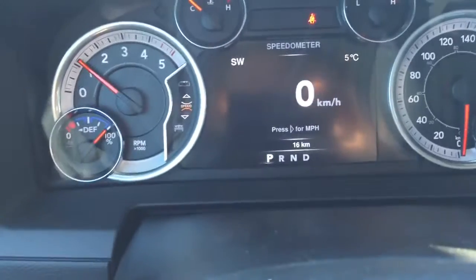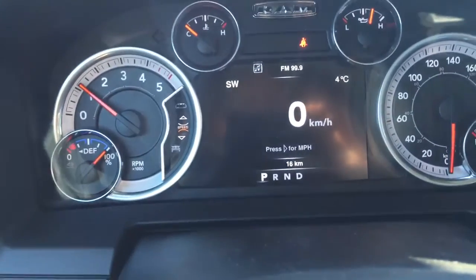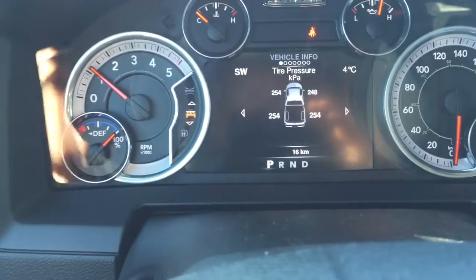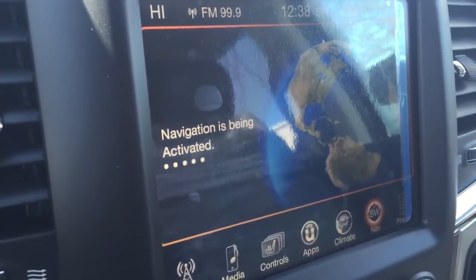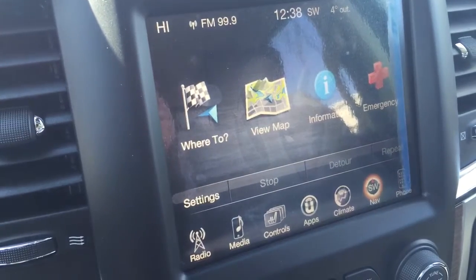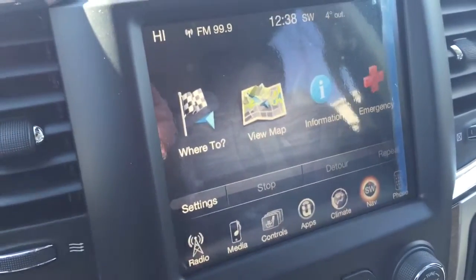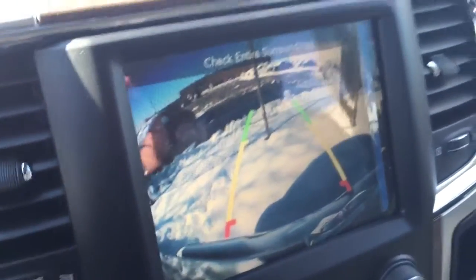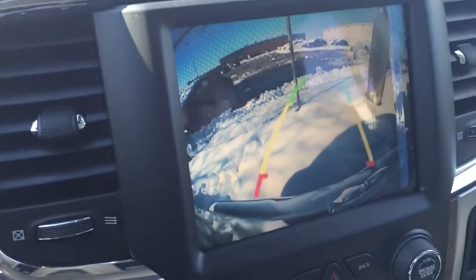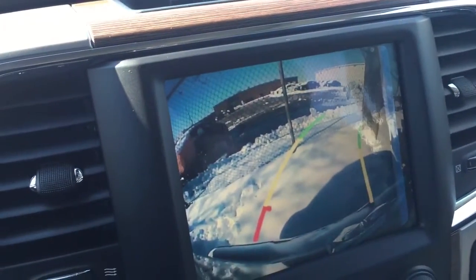16 kilometers, so I don't think anybody's even driven this truck yet. Just to let you know, it does have a really nice backup camera, and if I'm turning the steering wheel it does turn those little grid lines.